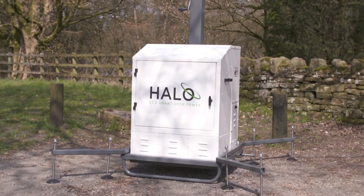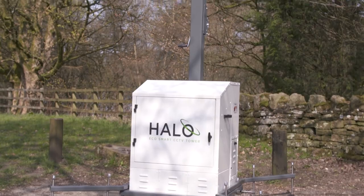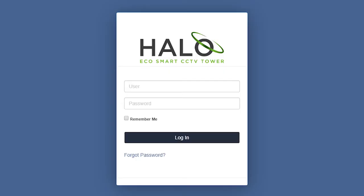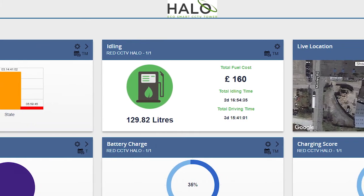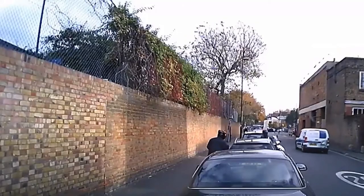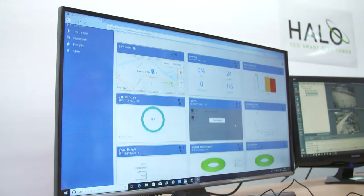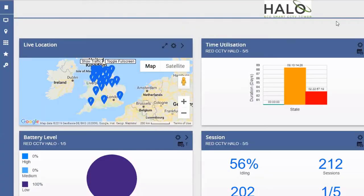Each Halo Tower continuously transmits data through our innovative telematics package via an online portal. This can be customised for clients to display the data they require, and includes elements such as live camera streaming, continuous health checks, access to incidents, as well as providing free fuel and CO2 savings reports and other critical KPI diagnostics.